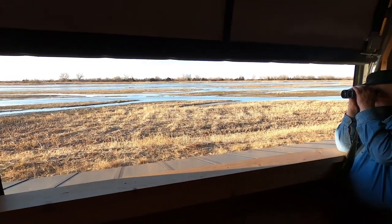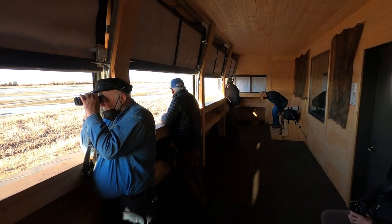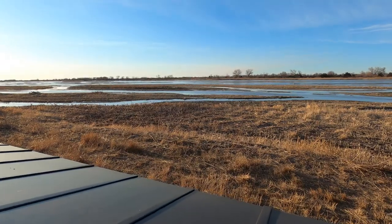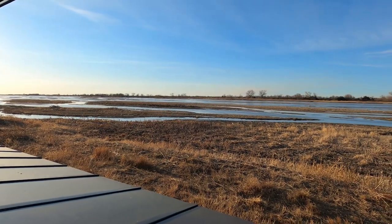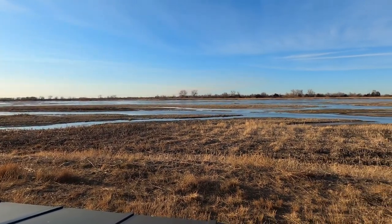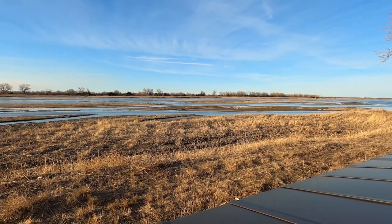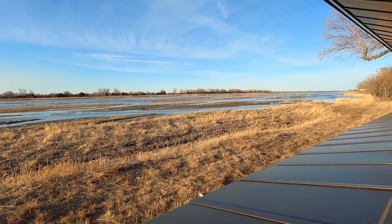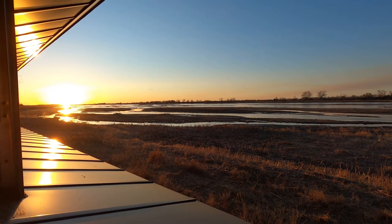With reduced capacities again this year there was plenty of room for all of us to spread out. The weather on the evening of day two was perfect — blue sky with plenty of high clouds to add nice texture and hopefully reflect some beautiful sunlight. We just hoped the birds would arrive early enough to make use of these great conditions. As the sun started to set there were still hardly any cranes flying over.